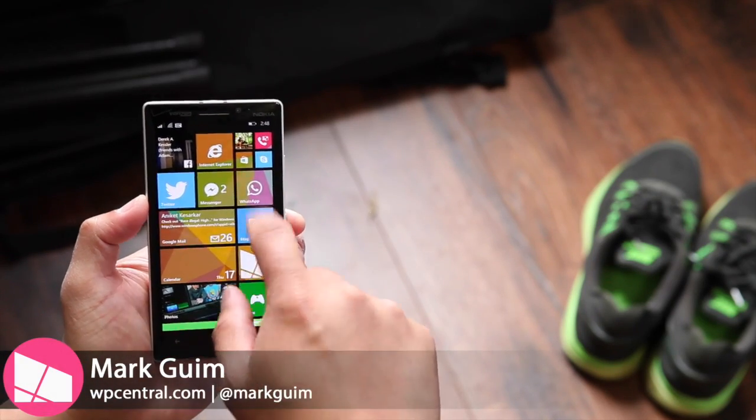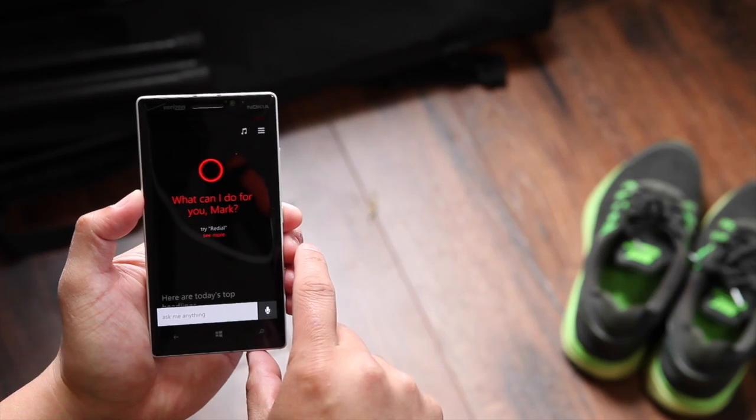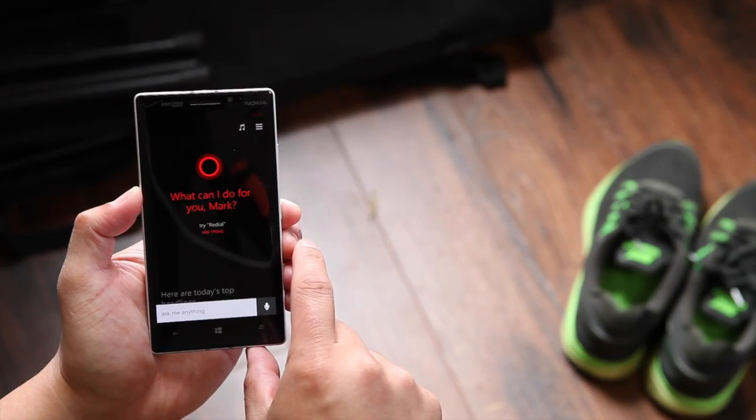Hey Windows Phone fans, I'm Mark for WP Central. In this video, I'll show you how to set a location-based reminder with Cortana.